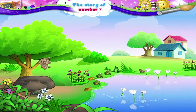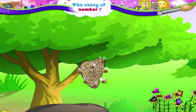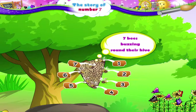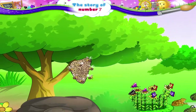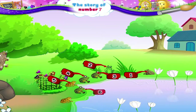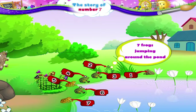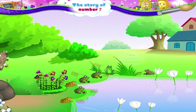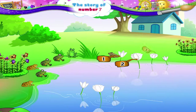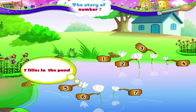And look at this visual story. There are 1, 2, 3, 4, 5, 6, 7 bees buzzing round their hive. 1, 2, 3, 4, 5, 6, 7 frogs jumping around the pond. 1, 2, 3, 4, 5, 6, 7 lilies in the pond.